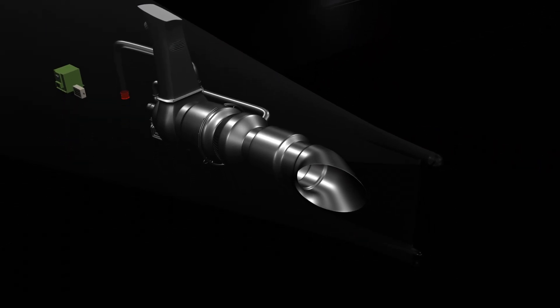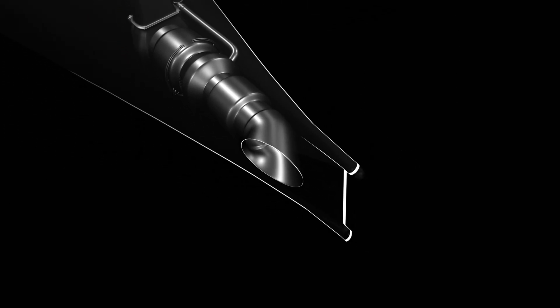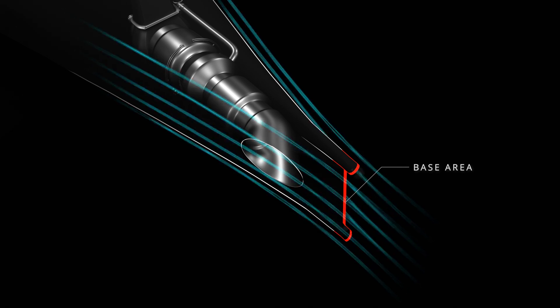To further minimize drag at the empennage, the Boeing 777 is equipped with a flatter tail cone. To accommodate this design, the APU exhaust duct is angled 13 degrees to the left. The reduction in the base area of the tail cone ensures more laminar flow and improves aircraft performance.